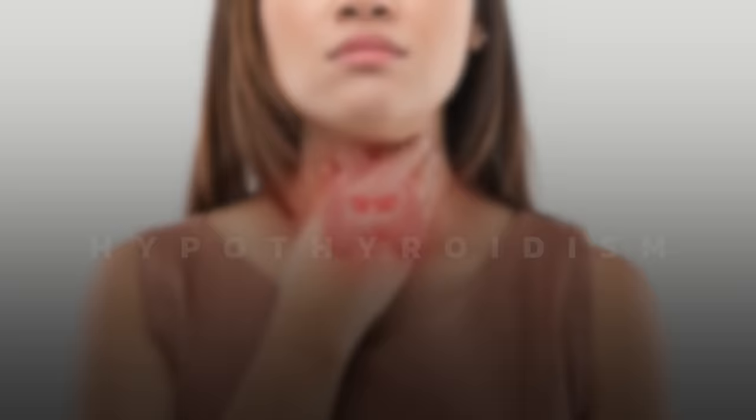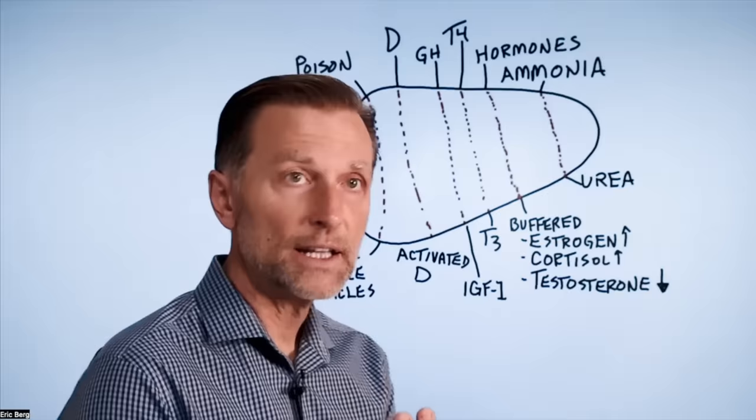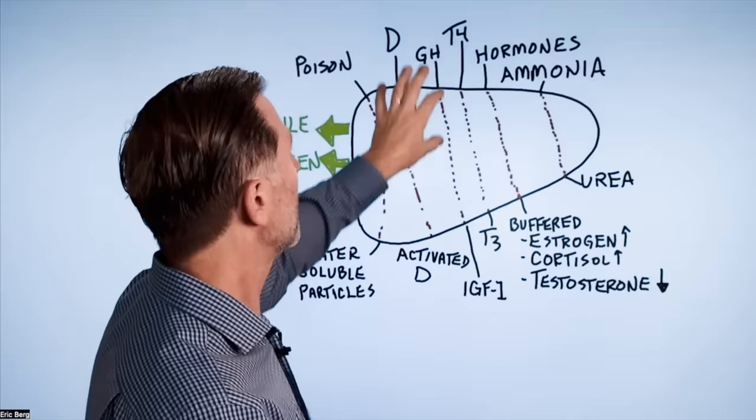Growth hormone, which is the anti-aging hormone, has everything to do with building proteins, helping you sleep at night, and longevity. That hormone works through the liver as well. There's also an extension of growth hormone called IGF-1, which does similar if not identical functions to growth hormone. So if there's a problem with the liver, growth hormone doesn't seem to work that well.